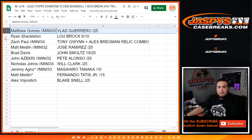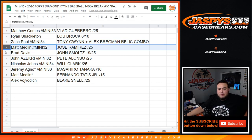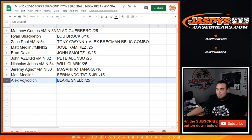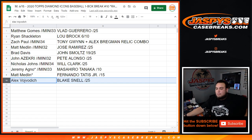Matthew, you got the Vlad Guerrero autograph to 25. Ryan, you got the Lou Brock to 10. Zach with the Tony Gwynn-Bregman relic combo. Matt with the mini, you got the Jose Ramirez. Brad with the John Smoltz. John with the Pete Alonzo. Nicholas with the Will Clark. Jeremy with the Masahiro Tanaka out of 10. Matt with the Fernando Tatis Jr. out of 15. And Alex, you got the Blake Snell out of 25. This was Diamond Icons one-box break, random hits number 10. We have at least two more breaks — random hits numbers 11 and 12. Appreciate it, guys. JazzbysCaseBreaks.com.